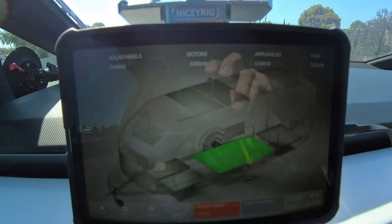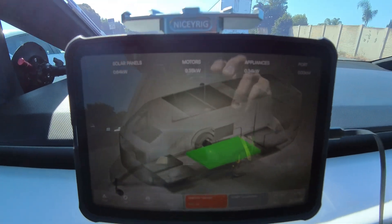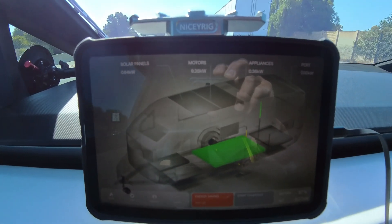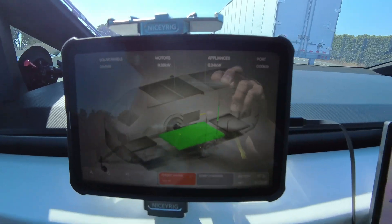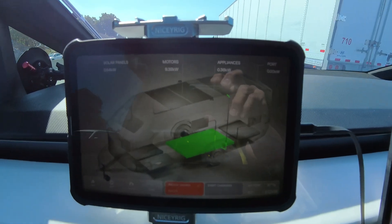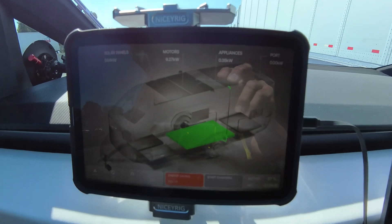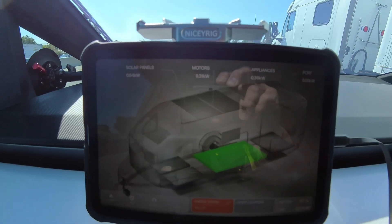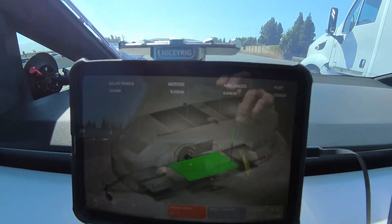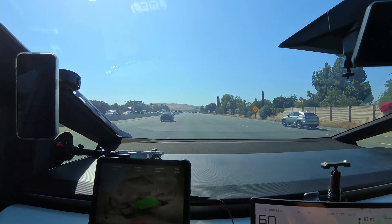I don't know if you can see in the video, but currently the solar panel is generating 600 watts and the appliances are using 300 watts. I think we can ignore this and just focus on the motor. The motor is currently using 900 watts on flat driving.